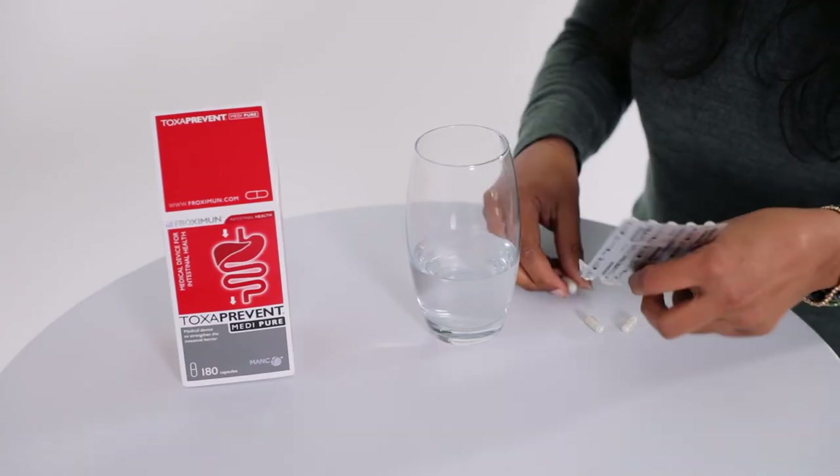The Toxiprevent MediPure capsules are specially coated, having a delayed release to bind and detox histamine in the lower digestive tract, the intestines and colon.